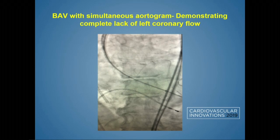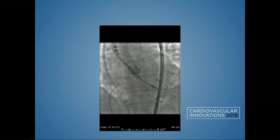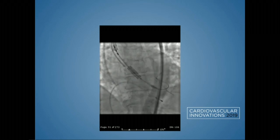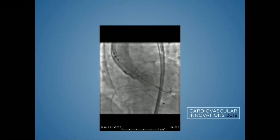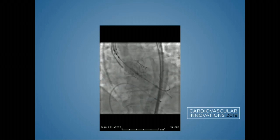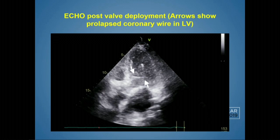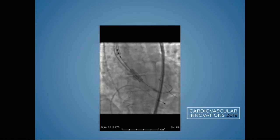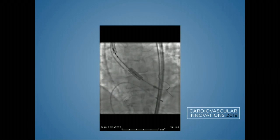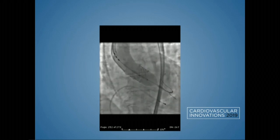We used a balloon-expandable platform for the valve. I'll show you the next slide and give it a few seconds — see if anything catches your eye, because it certainly didn't catch us during deployment; we were so focused on the valve. So after a good valve deployment, the problem was that our coronary guidewire — we used the guide to take an aortogram — and the coronary guidewire actually prolapsed into the LV, and then the valve deployed. Now the wire was stuck, jailed in two different spots within the valve annulus.